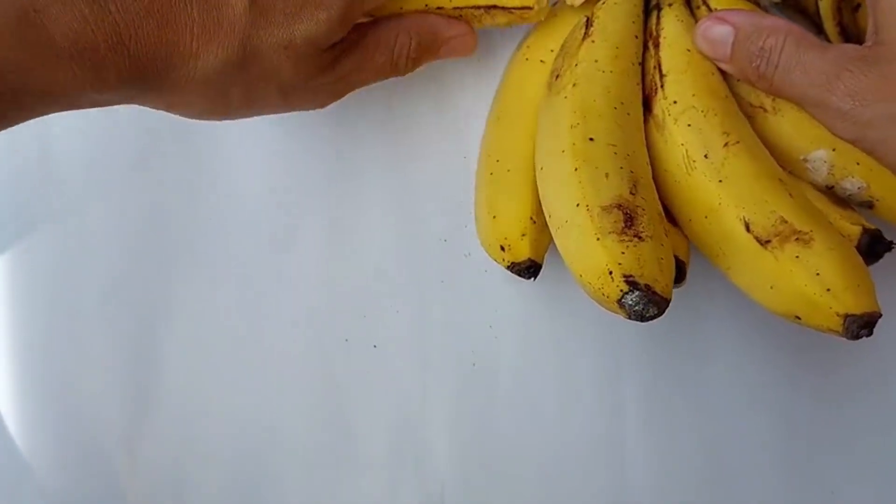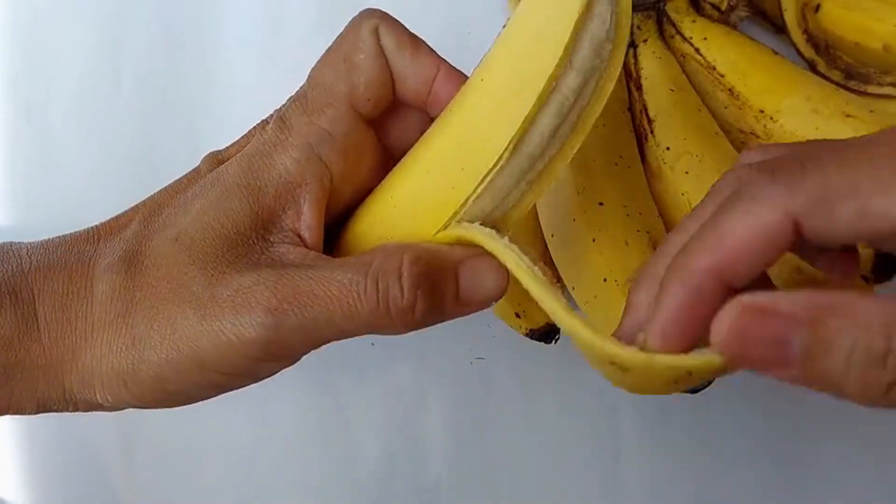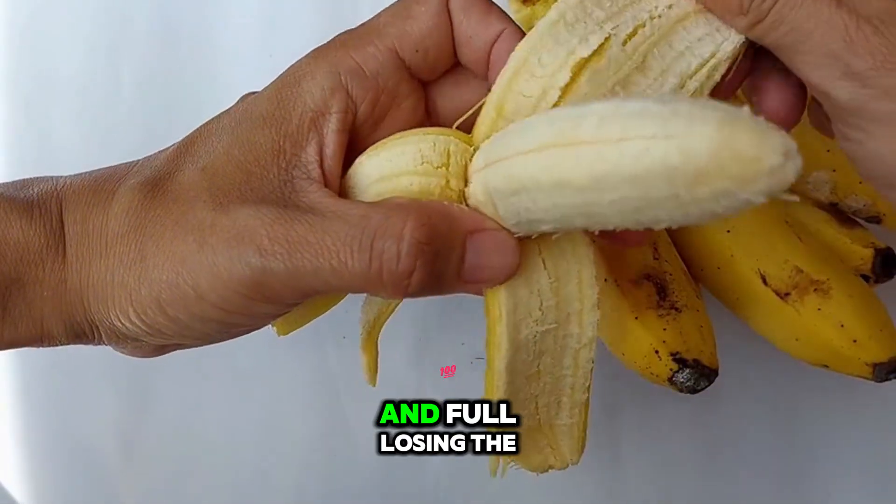To get it right, you rely on a combination of visual cues and, increasingly, simple field instruments. You look for the shoulders of the banana fingers to become round and full, losing the pronounced angularity they showed earlier in development.